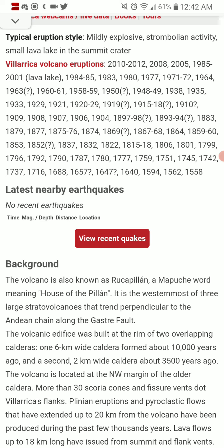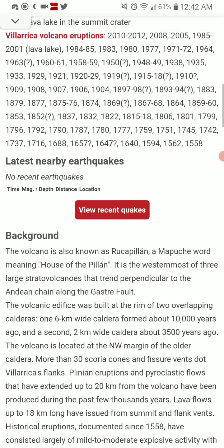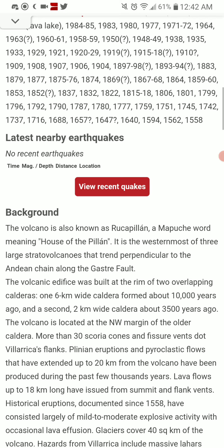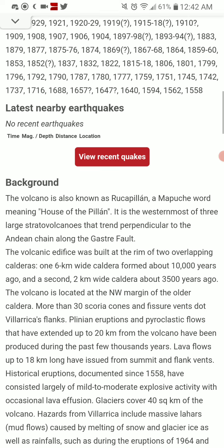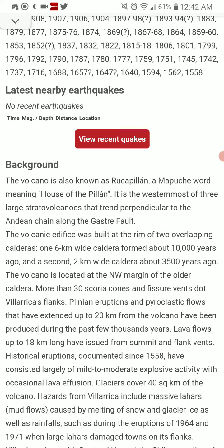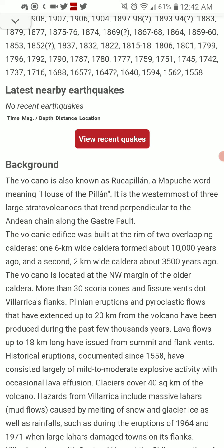The volcano is known as Ruka Pillan, a Mapuche word meaning House of the Pillan. It is the westernmost of three large stratovolcanoes that trend perpendicular to the Andean chain along the Gastre Fault. The volcanic edifice was built at the rim of two overlapping calderas — one 6-kilometer-wide caldera forming about 10,000 years ago, and a second 2-kilometer-wide caldera about 3,500 years ago.